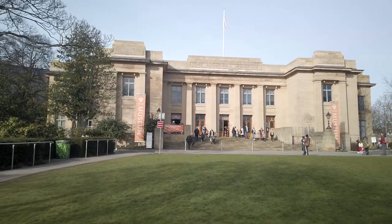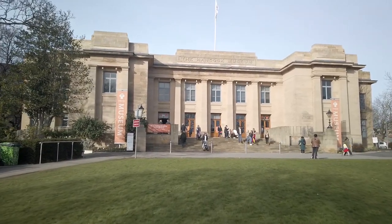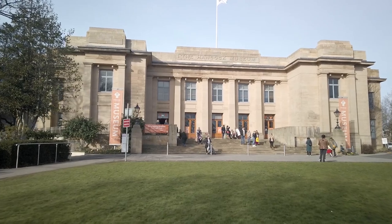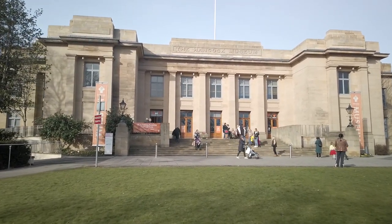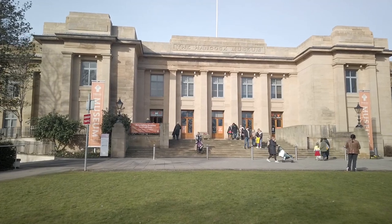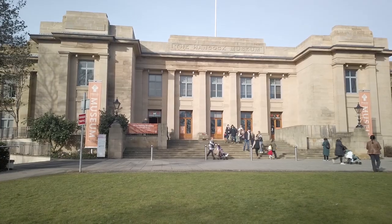The Great North Museum is a centre for natural history and ancient civilisation in Newcastle-upon-Tyne. It is located at the north of the city, adjacent to the town moor. In this video we will see the building and some of its contents gathered over 240 years.